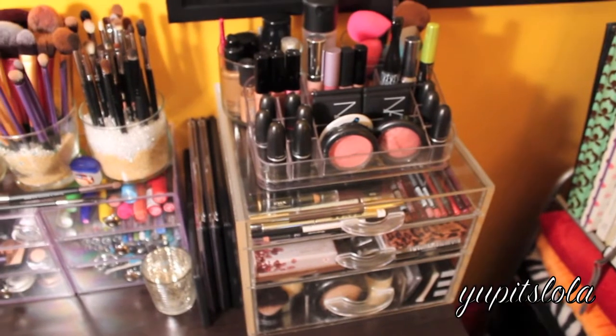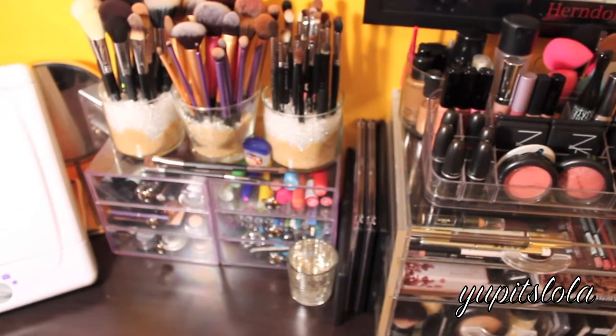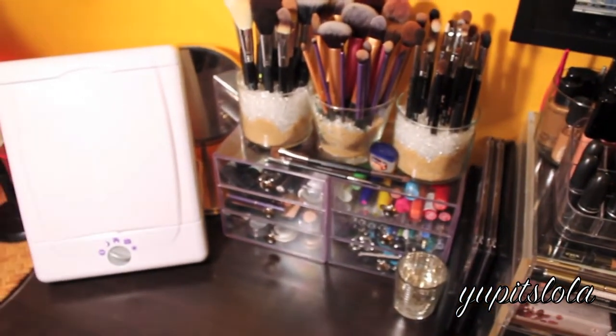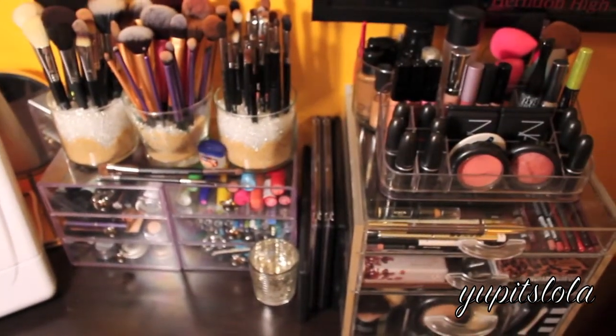Okay guys, I'll just give you an overview of what everything looks like. That is my makeup collection and I hope you enjoyed this video! Make sure you thumbs up. There will be a tutorial up soon - I'm sorry I know I'm supposed to upload tutorials on Fridays and Sundays but that setback was pretty major. I will talk to you guys later, I love you so so so much. Bye!